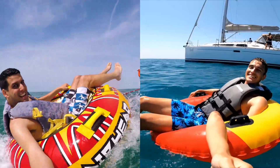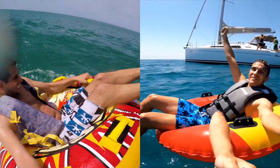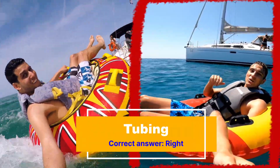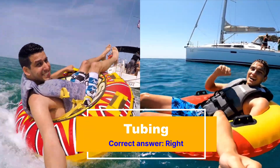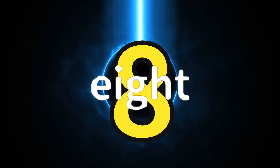Next up, we have a video of a guy on a tube in the water. In both of them, it looks like he's having fun. But which one is AI? Time's up. If you said the one on the right, then you were correct. He does have three arms, and his third arm is not even attached to his body. Also, look at his proportions.